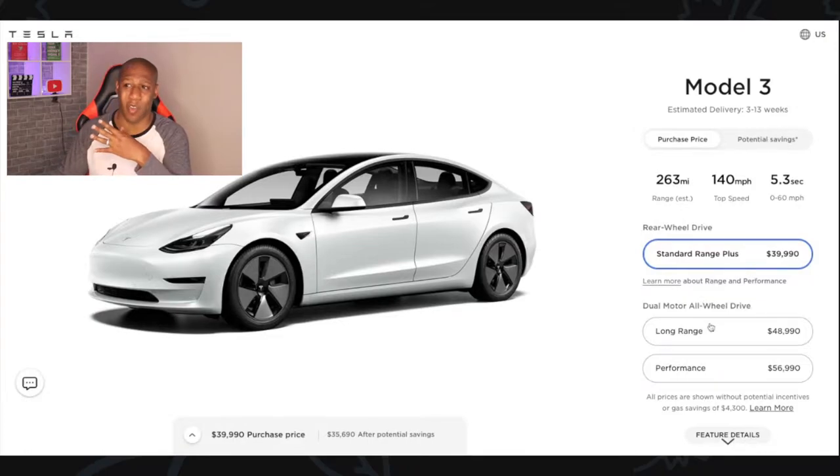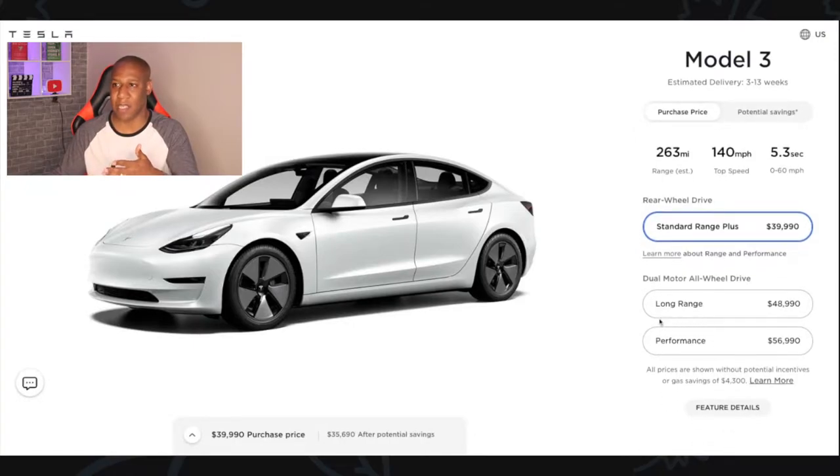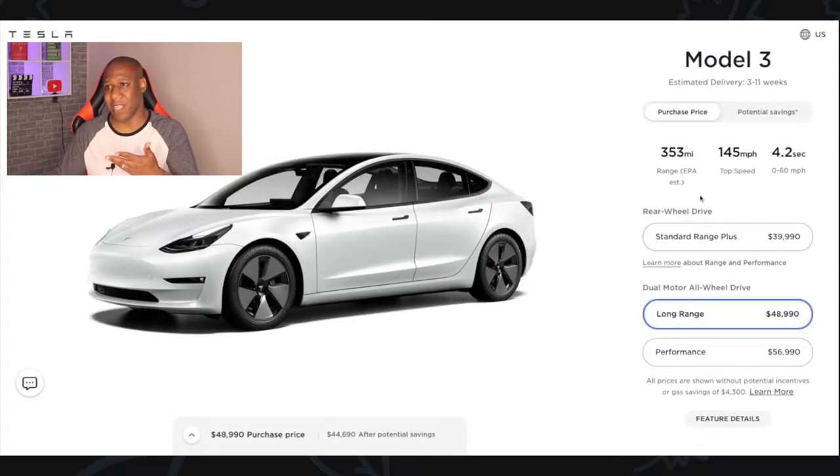I'm going to stick with the standard range because most of my travel is just going to work and home, so I'm not going to pay the extra $9,000 today just to get a little bit more range. When I say a little bit more, we're talking about in the ballpark of 90 miles.